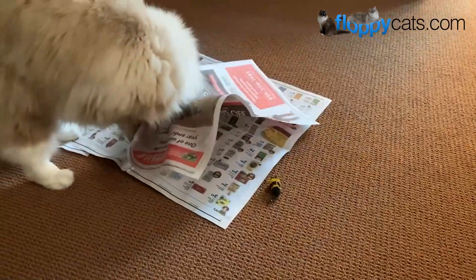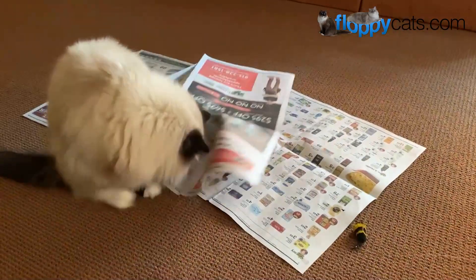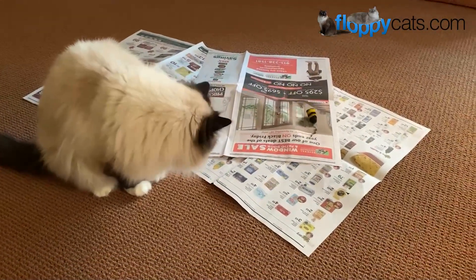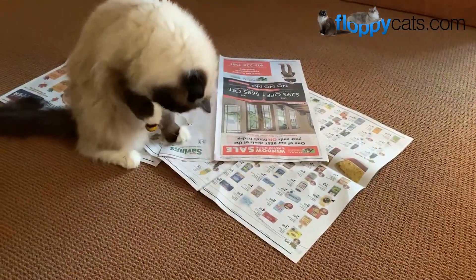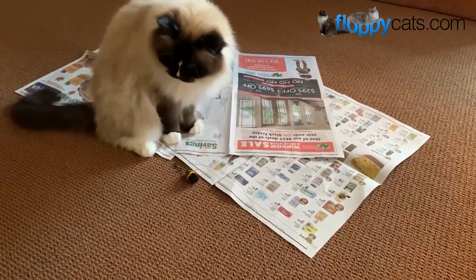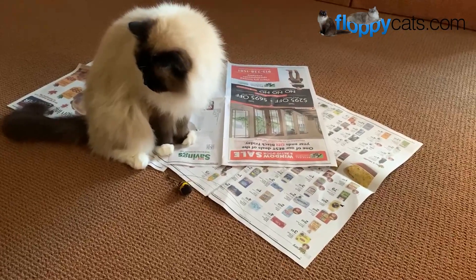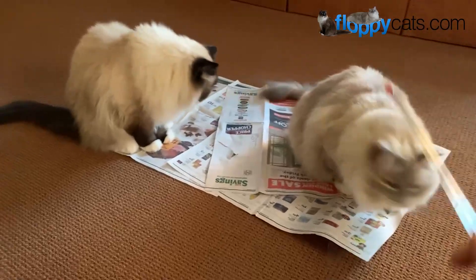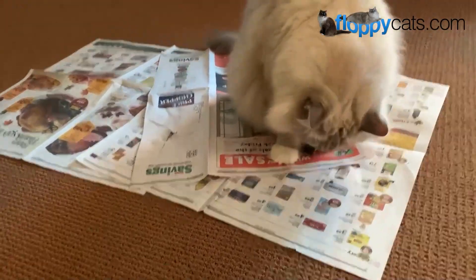Uncovering the Bee enticed him to come back over. He wasn't as interested when it was exposed and flying through the air, but he was interested in it down on the ground making fun crinkling sounds. It just depends on the cat — you have to work with what you have and see what entices them the most.